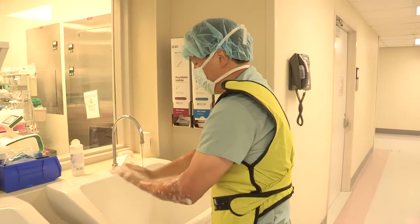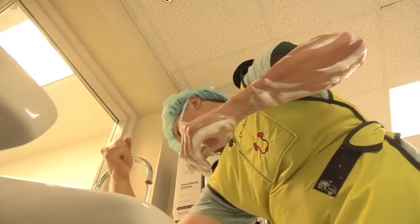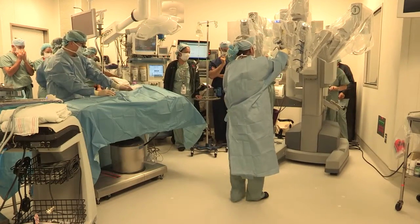My name is Chester Ko. I'm a pediatric urologist here at Texas Children's. One of my roles will be as director of the pediatric robotic surgery program.